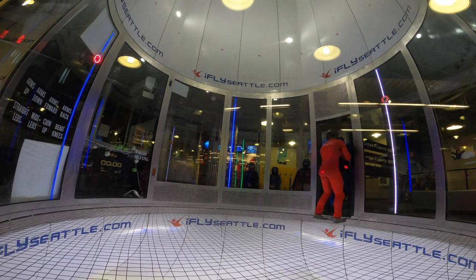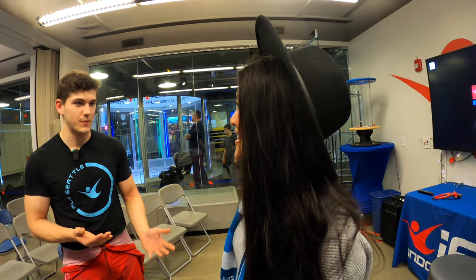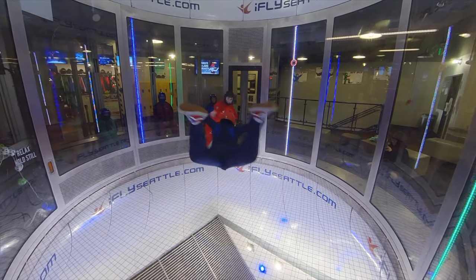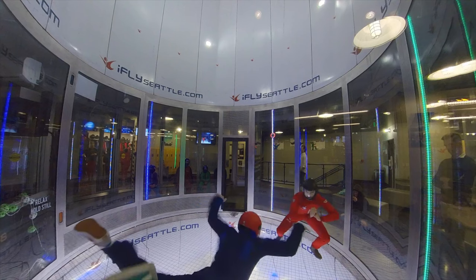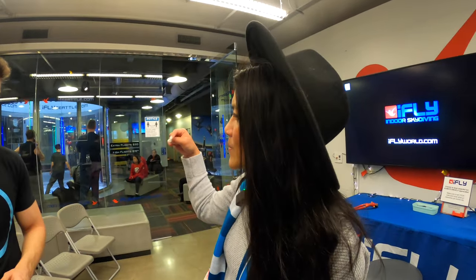For someone wanting to progress to doing tricks like the instructor, you start with the same first-time experience, then begin training on the net with the wind speed turned down very low — around 55 percent, roughly 80-something miles an hour — so the instructor can stand right in front of you. As you get more comfortable with your positions, they gradually turn the wind speed up and teach maneuvers at low speed first for safety, then slowly bring you up off the net.